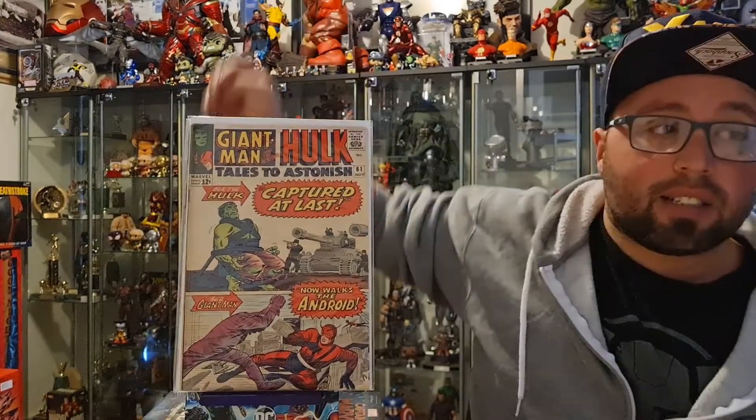Next up, we have Tales to Astonish 61, which is the first appearance of Major Glenn Talbot.